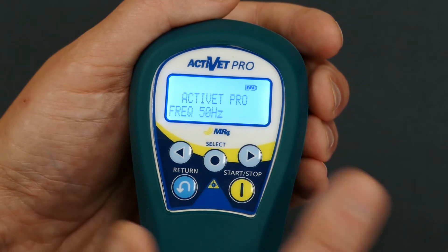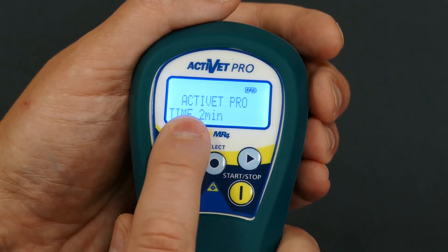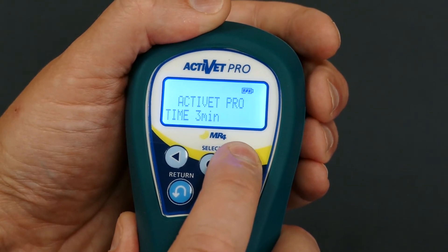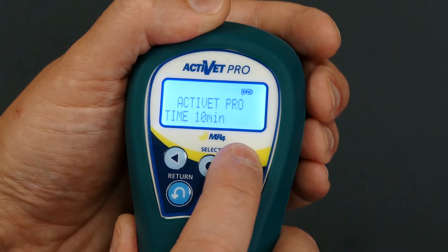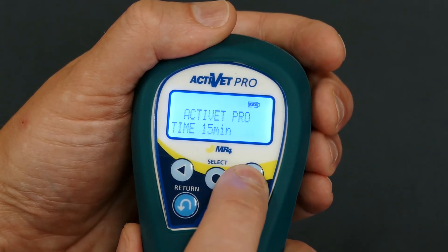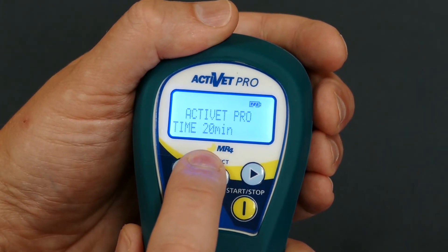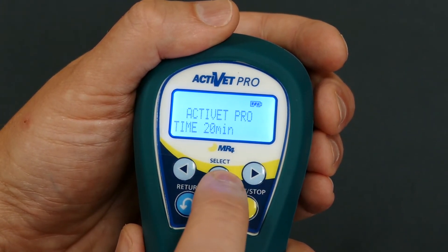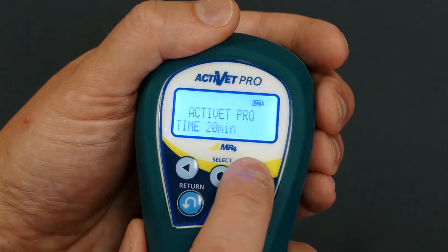We're going to start a treatment — we'll select 50 Hz and hit select. It brings up our time options. You can see timing choices from 30 seconds up to about one-minute increments to five minutes, then 10 minutes, and also new 15-minute and 20-minute options. Most of the time these longer therapies may not be necessary — they're primarily more for treating antimicrobial with the blue — but we do have those options available.